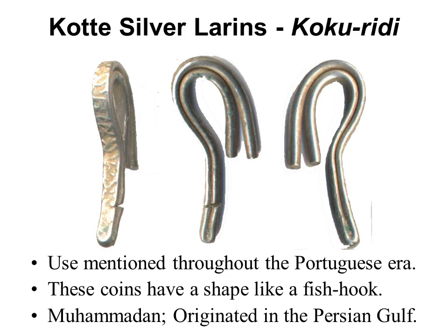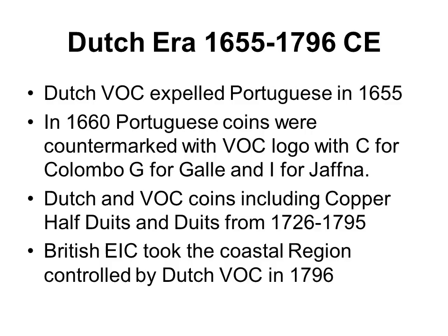Silver fish-hook-shaped larines called kokuridi circulated in Lanka. They could be minted by the public with a legal weight of silver. Straight larines originated in Persia; impressed on the side is a part of an Arabic coin, and occasionally we find parts of local massa coins.